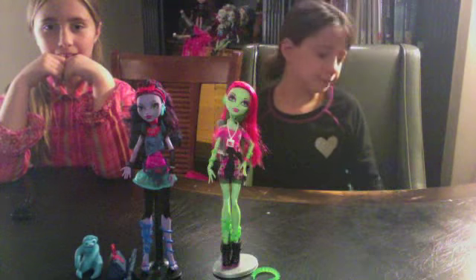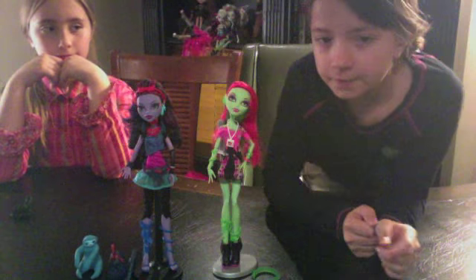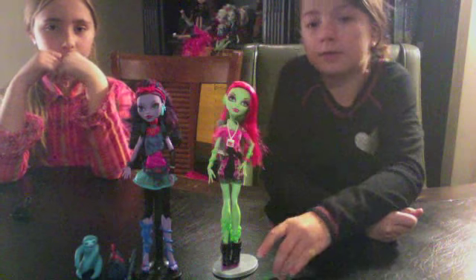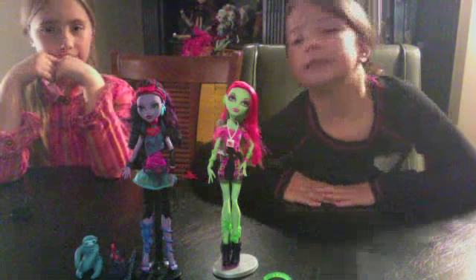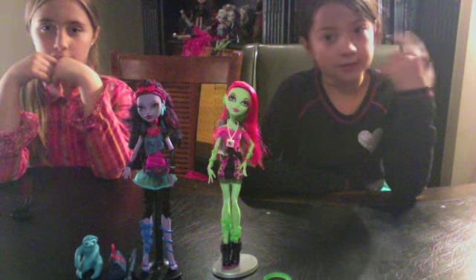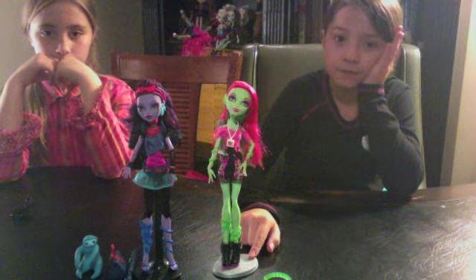We're gonna open these up and then review them. Venus McFlytrap — she comes with this belt, but I just don't want to put it on her because I can't get it on with the stand. Venus was $12.98 and she didn't come with a hairbrush stand, so I had to use one of my other Monster High doll stands.